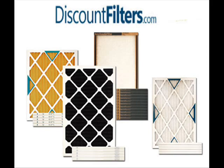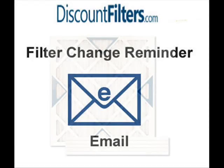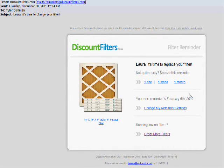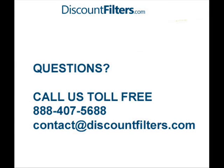No matter which filter you choose, we'll send you a filter change reminder email, which you can set up when you first make your purchase. This simple reminder email can be customized and will point you right back to the filter that you need. More than half of the furnace and AC repair calls each year are caused by dust and dirt buildup, which is easily preventable by regular changes of your AC and furnace filter.